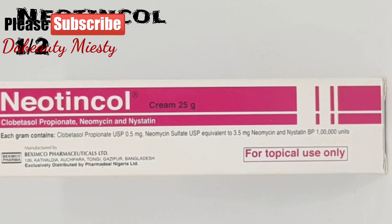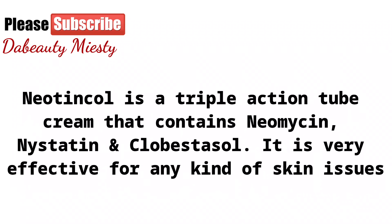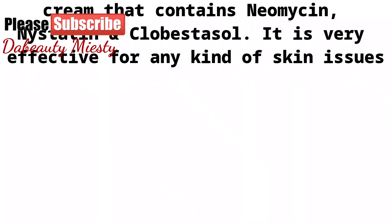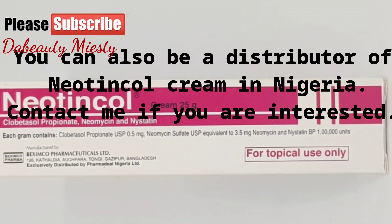Half a tube of neotincol cream. Neotincol is a triple-action cream that contains neomycin, nystatin, and clobetasol. It is very effective for any kind of skin issue. You can also become a distributor of neotincol in Nigeria, so contact me if you're interested.